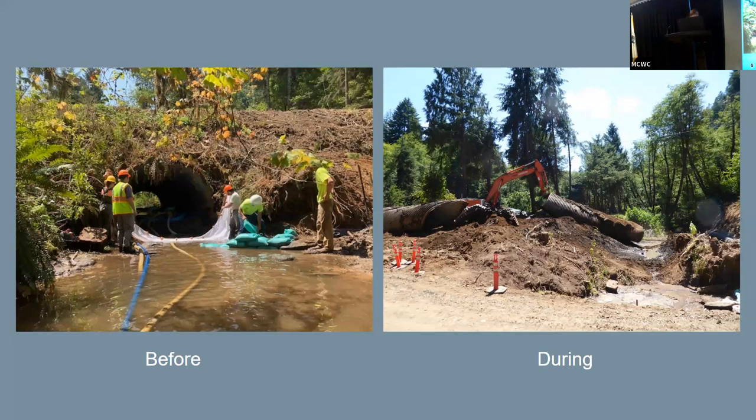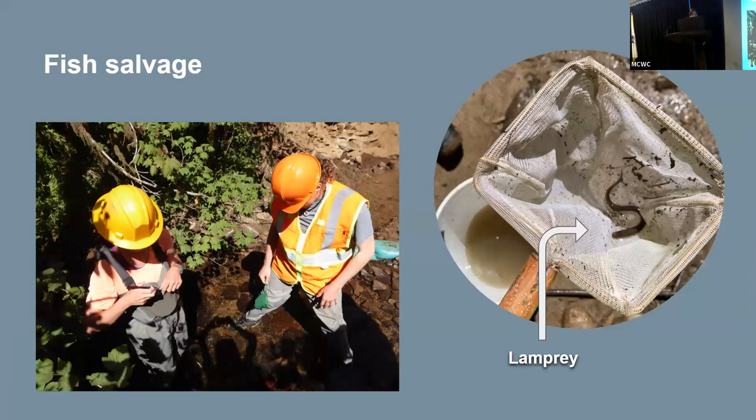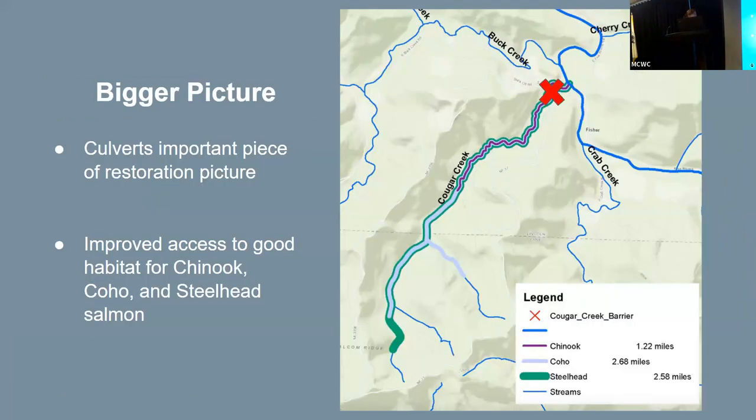The project has now moved into installing the bridge, which is occurring this week. Crucial to the culvert removal was the fish salvage, as described by Una, and these are some photos of that process. We got to see some really important species, such as coho salmon and lamprey. The Cougar Creek culvert is just one of many culverts throughout Oregon's central coast that have been deemed aquatic organism passage barriers, and its removal is another step to improving habitat connectivity. This particular stretch above the culvert is potential spawning and rearing habitat for Chinook, coho, and steelhead salmon.